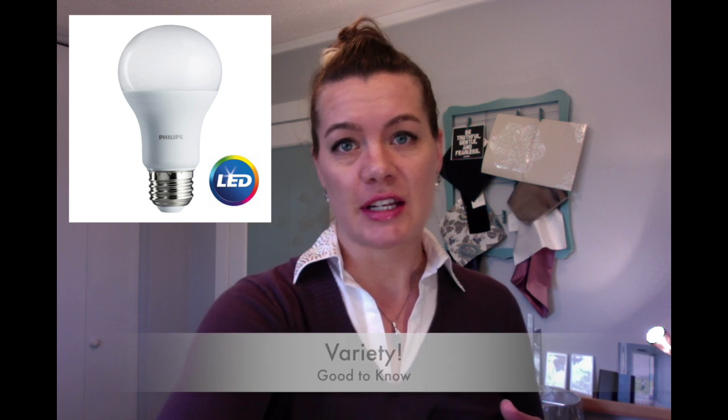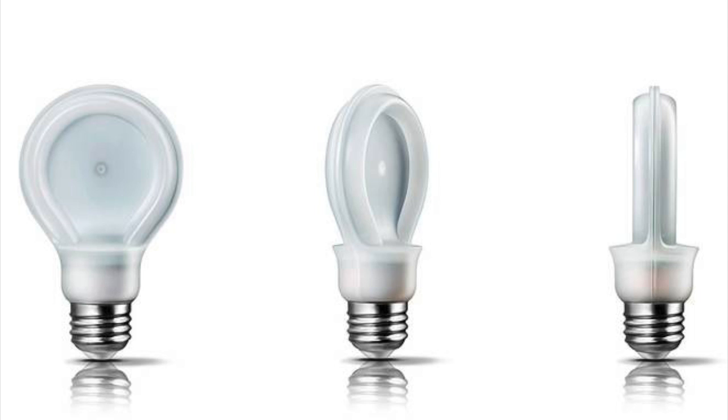Something else that's good to know about LEDs is that there are a variety of types. I have with me here today what we call an A19 lamp — this is just your standard regular light bulb. We actually use these in our kitchen; I stole this one out of our pendant. These are the replacement for your regular light bulb and they're going to fit into your standard fixture.